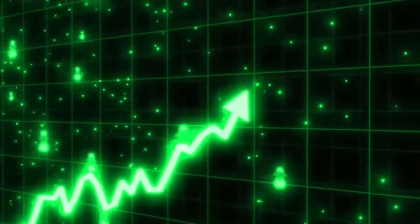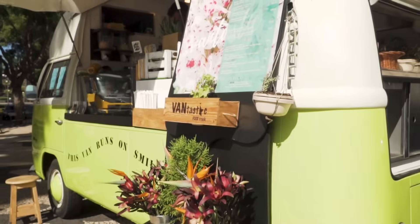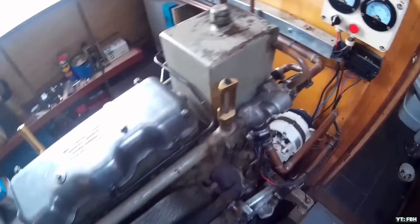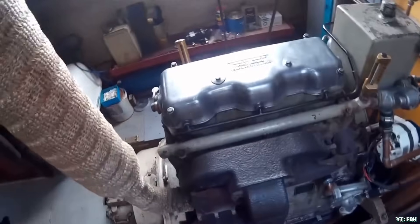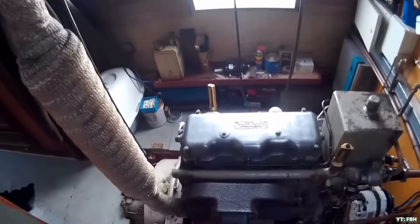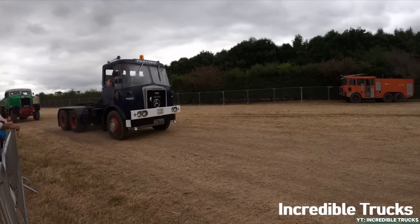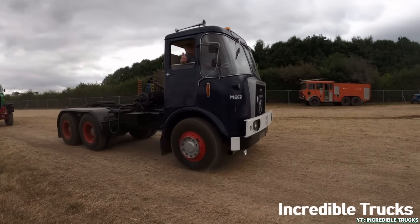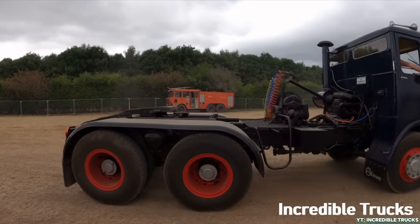Fuel efficiency isn't just for tree-huggers. It's essential, especially when fuel prices seem to spike faster than a turbocharger at full boost. Whether you're running a business or cruising the canals, how much your engine gulps down matters. Gardner once again steps into the spotlight. Built during a time when fuel economy was critical for commercial viability, these engines were engineered to be as frugal as they were reliable. It's not uncommon for a well-maintained Gardner to consume half the fuel of newer, more powerful engines doing the same job.